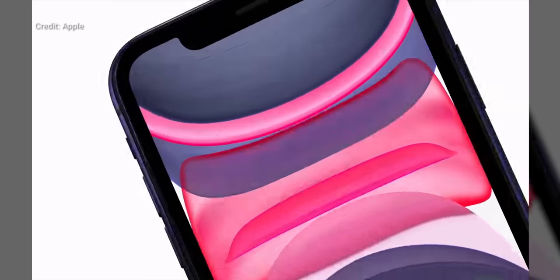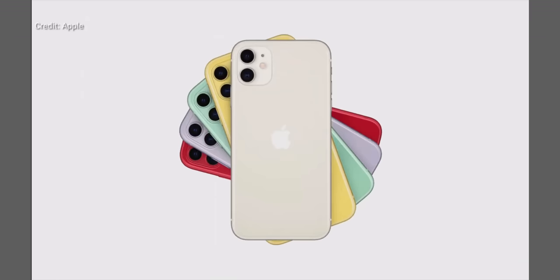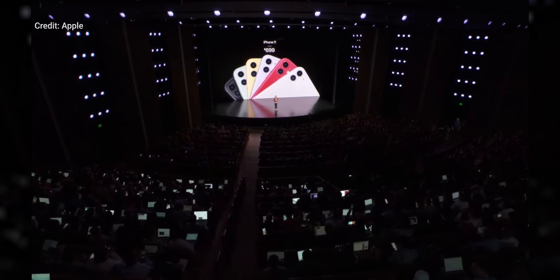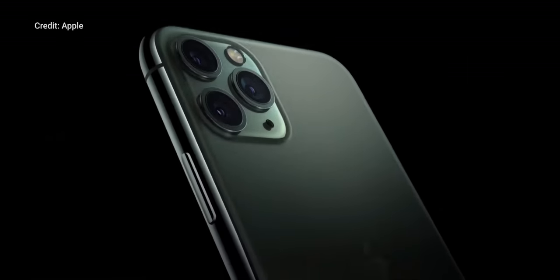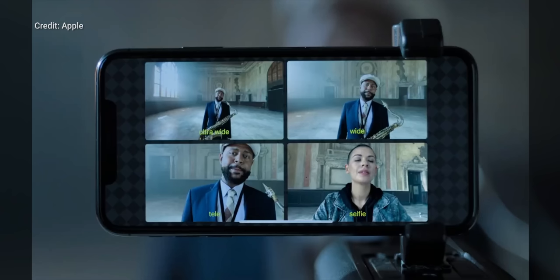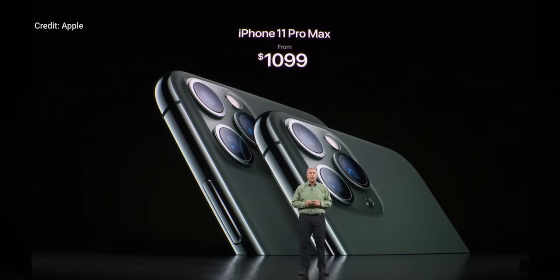First of all, Apple did the right thing and named the phone simply iPhone 11, saving pedantic nerds like me from having to correct everyone when they say iPhone X or iPhone XS. They announced the price starting at $699, which is cheaper than last year's XR, which launched at $750. They also brought in the Pro moniker and announced the iPhone 11 Pro and 11 Pro Max at $999 and $1099.